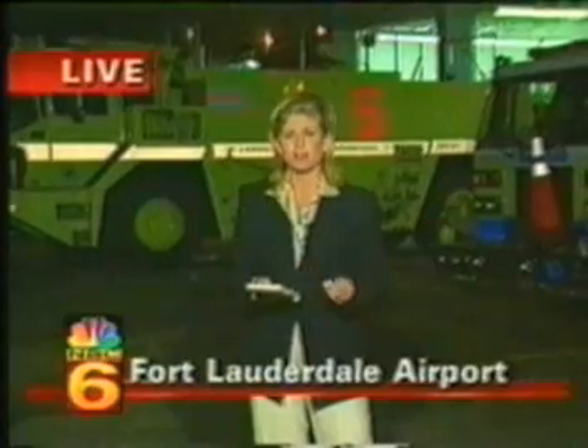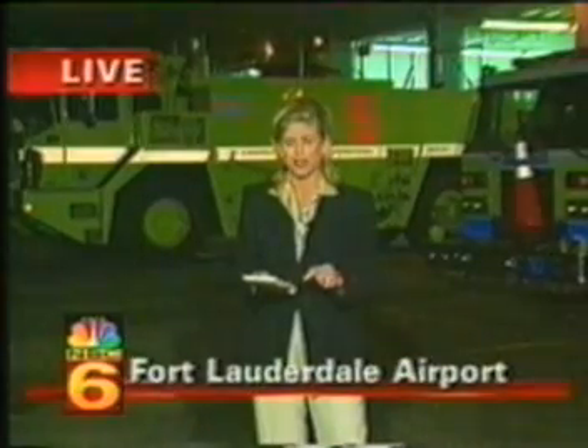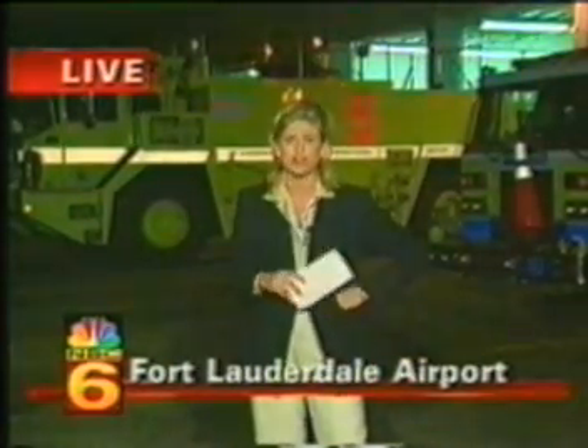This is Channel 6 News at 11. The product is called Cold Fire, and it's made by a company called Fire Freeze Worldwide. They're based out of New Jersey. Even though this product has not been approved by the FAA yet, this company is certainly showing off their invention. They came down here and gave it to the Broward County Fire Rescue, and these guys were really impressed — they say one day it could save your life.